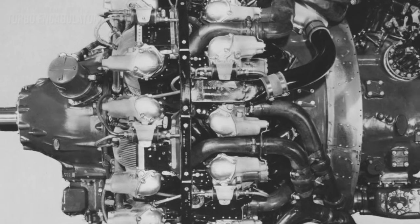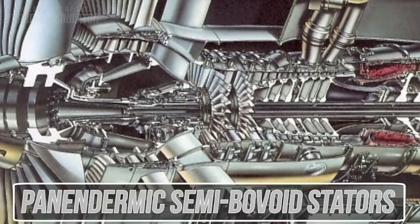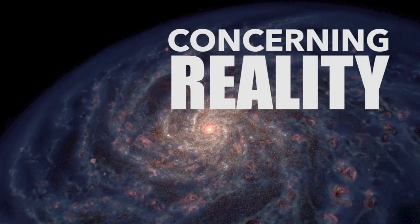These iterations on the famous design continue to push forward the bounds of just what is possible using panendermic semi-bovoid stators. It's incredible just how far technology has come.